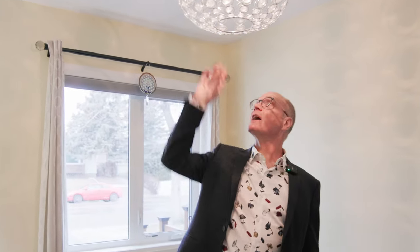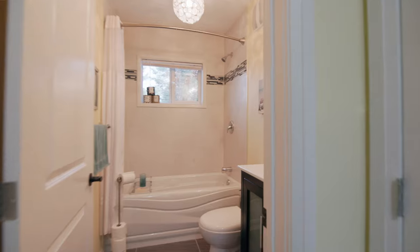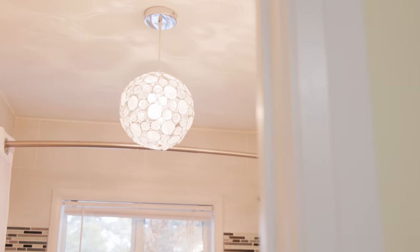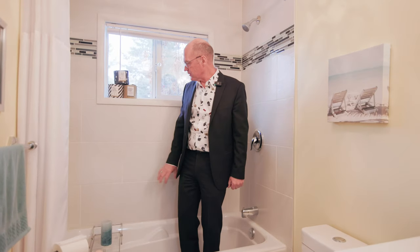Rounding off the main floor is this office area, which also serves as a second bedroom, with a neat light fixture casting a nice image onto the ceiling. There's also a second bathroom on the main floor with a tile floor, a nice deep soaker tub with tile surround, and a window that opens up looking over the backyard.